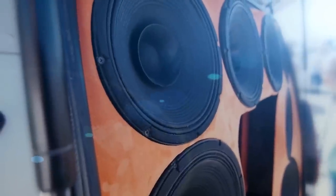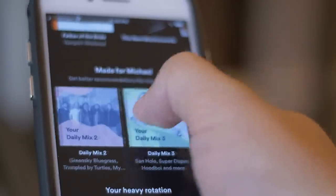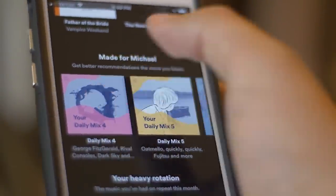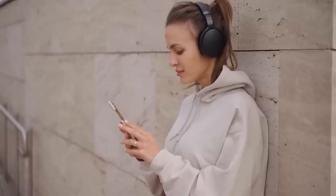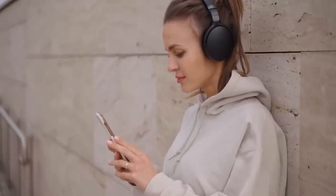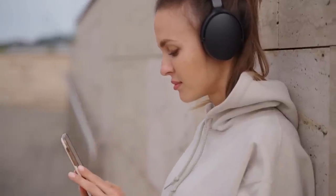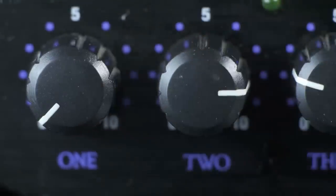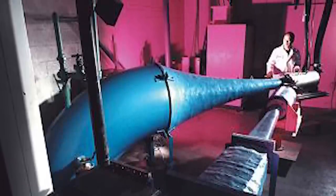Music technology has developed at a faster pace than many others over the past century or so, and not only can we carry around tens of thousands of tracks on our devices or stream them without the need to physically store them, but there are far cleverer devices available to listen to music — from wireless headphones to speakers that perfectly replicate what you'd hear in person. One of the things everyone pays attention to is just how loud they can go, and the loudest speaker ever made takes things to a level where it'd physically be dangerous to be anywhere near it.